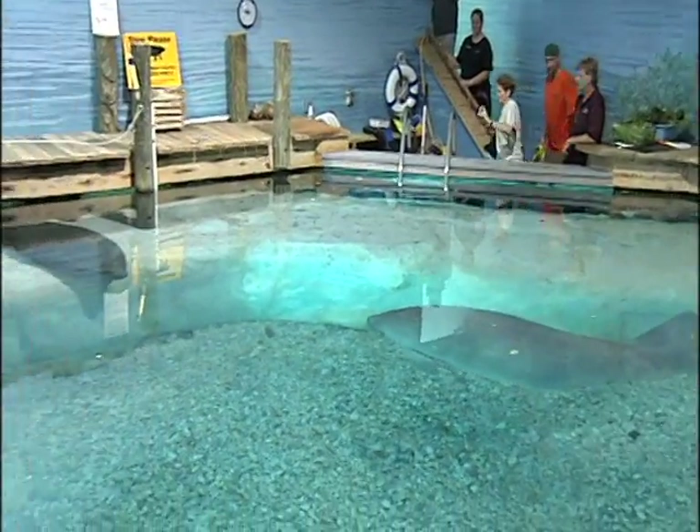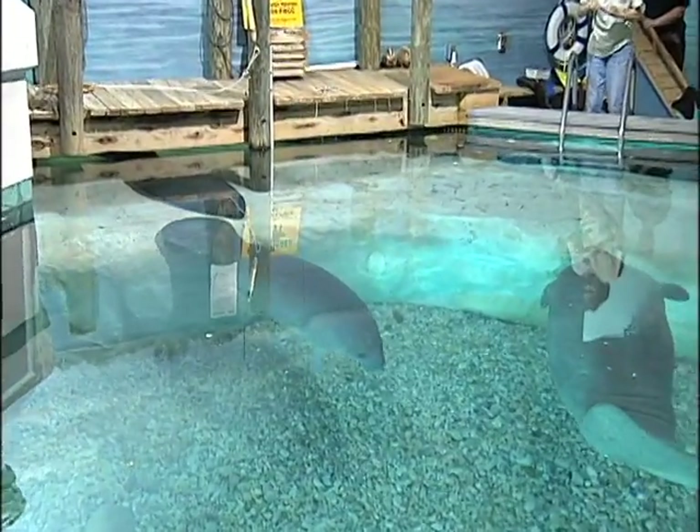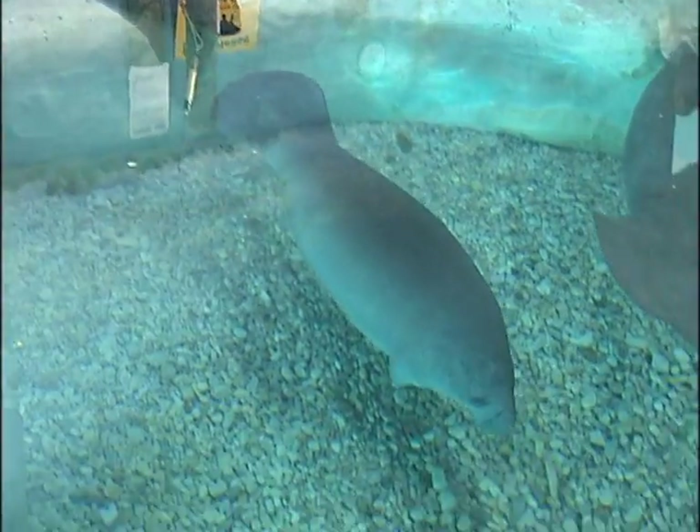Whatever their introduction to their new surroundings, when it came to meeting Snooty in the main pool, both new manatees, Longo and Chino, were calm and pleasant new pool mates. Both will be rehabilitated at the South Florida Museum, and after a year or so, they will be released back into the wild.